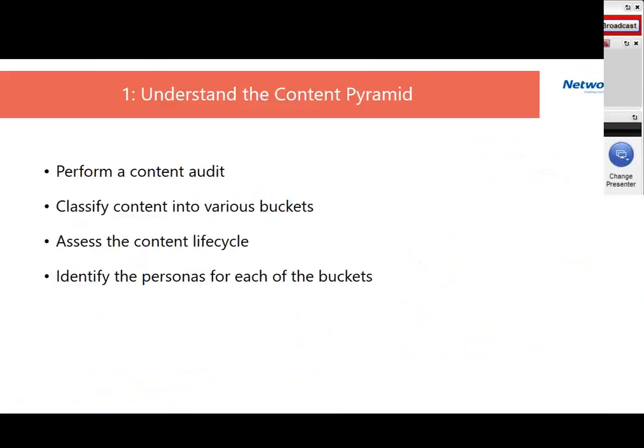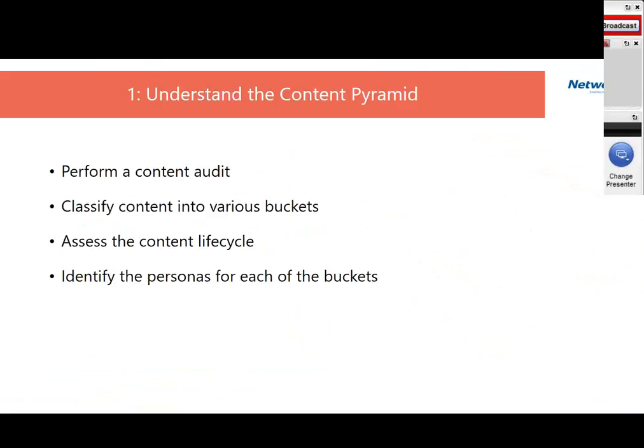A key insight from these engagements: I was at a large semiconductor company several years ago doing a content assessment. They mentioned their content was secure and managed well. I just asked them to right-click on the folder where the content was stored to check permissions. To their surprise, they found that the entire repository was open to everybody in the company — which was a matter of concern. These are the things we identify during a content audit and then figure out ways to implement.